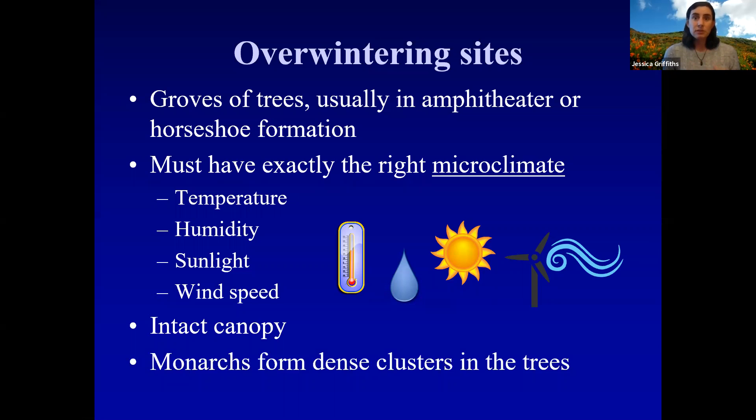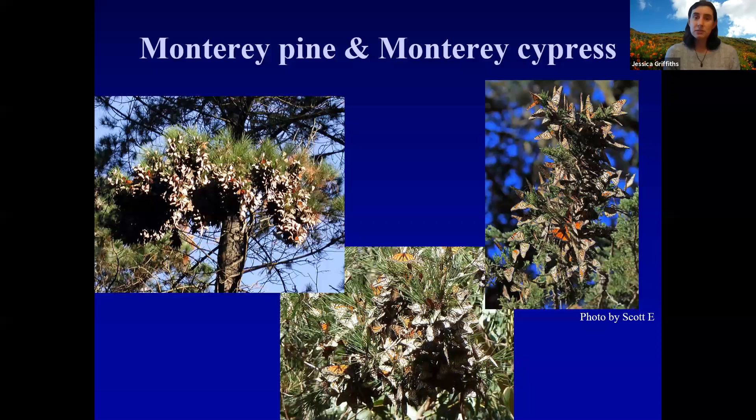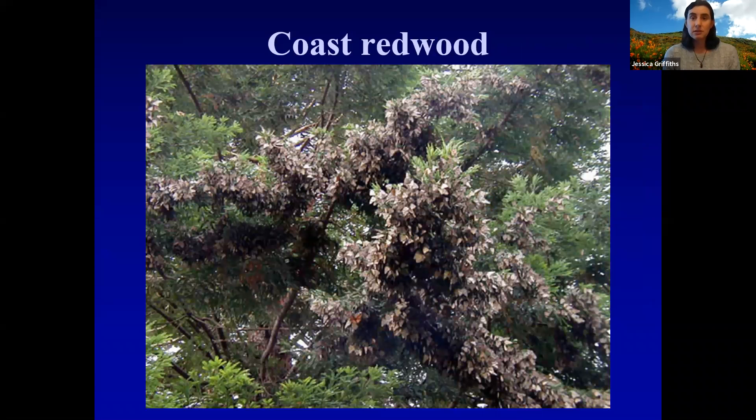At these overwintering sites, monarchs form big dense clusters, gathering together in large numbers throughout the winter. They cluster on a variety of tree species, including eucalyptus — these are clusters of monarchs on bluegum eucalyptus. They'll also cluster on Monterey Pine and Monterey Cypress, both of which we have in San Luis Obispo County. They can also cluster on Coast Redwood, as seen at an overwintering site in Big Sur where Coast Redwood is native.